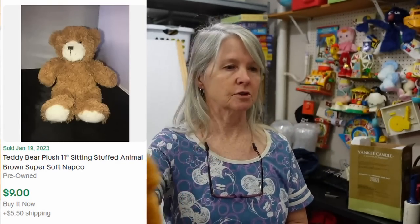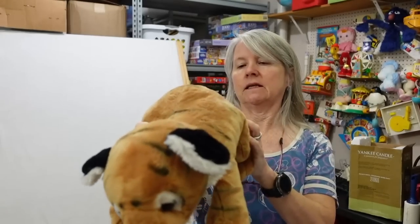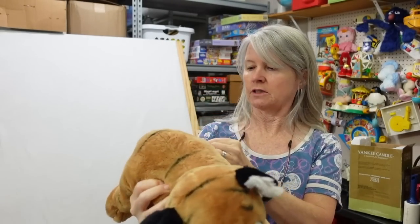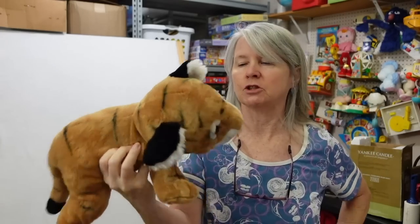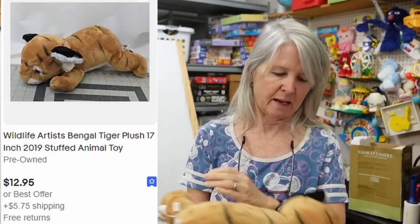This is Wildlife Artists. Sometimes Wildlife Artists are also Bass Pro Shops, so if you see both of them make sure you put that in the title. A lot of people also want to know when it was released — some of the Bass Pro ones will say like Spring 2012 — so make sure you include that in your listing. I'm not sure about this one; I don't think it's Bass Pro.